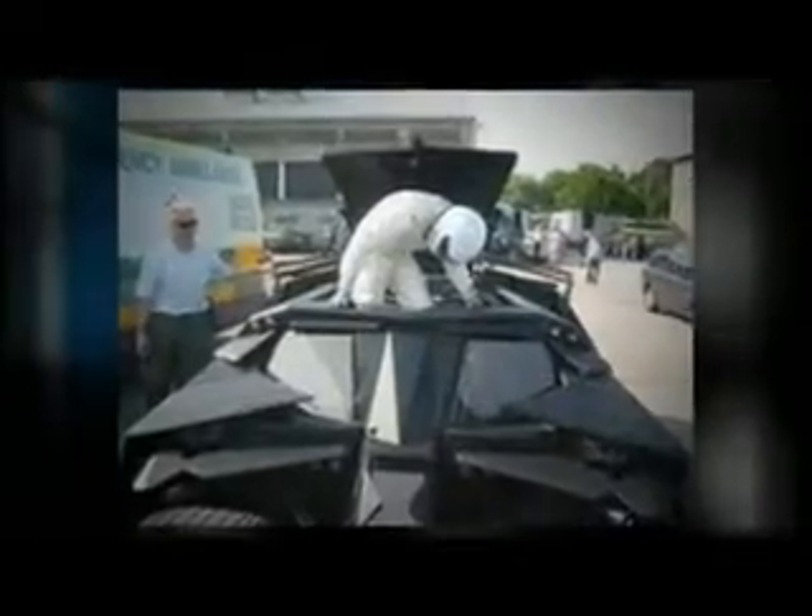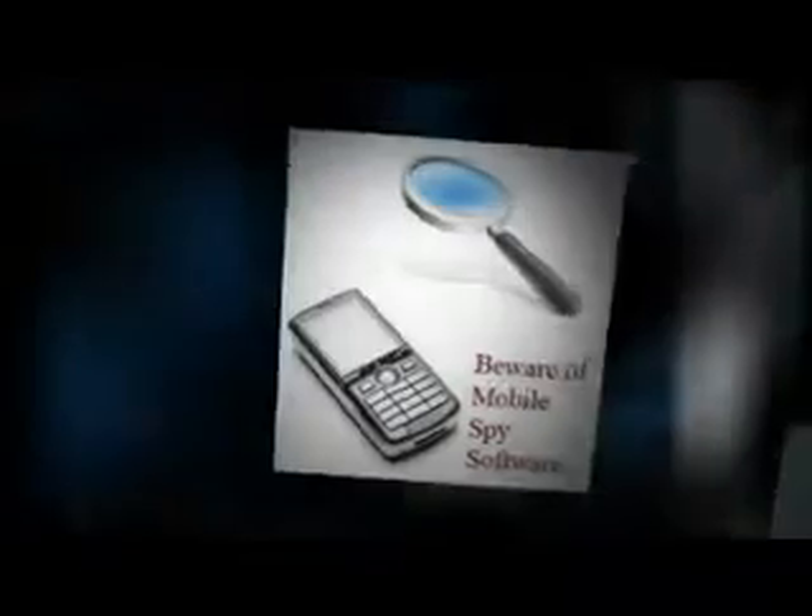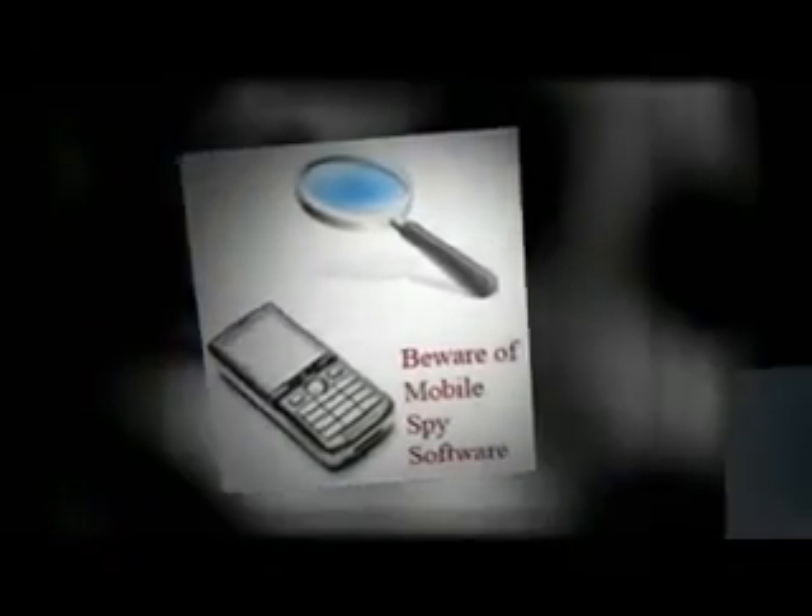Mobile Spy Review: Parents might want to know that their children are safe, that they are not involved in any questionable activities, or that they are not communicating with unsavory characters who might be claiming to be somebody that they are in fact not.